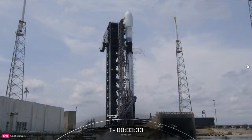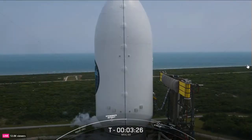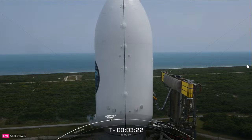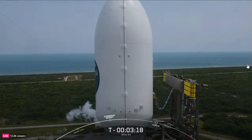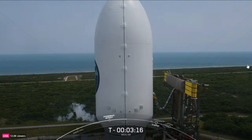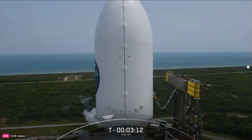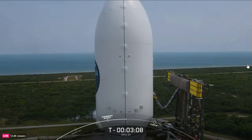Now at this point in the countdown, this is LD pulling MD for a status check. Both the first and second stages are nearly fully loaded with 1 million pounds of rocket-grade kerosene fuel and liquid oxygen. Both stages should finish propellant loading about a minute apart from each other.